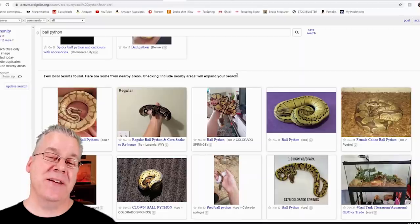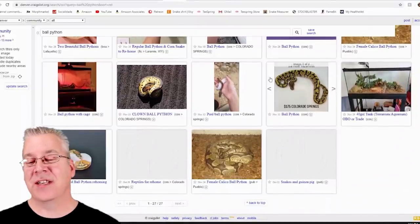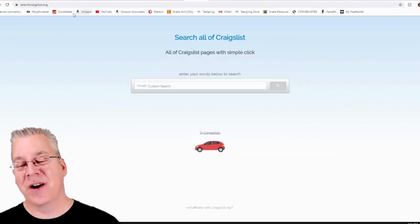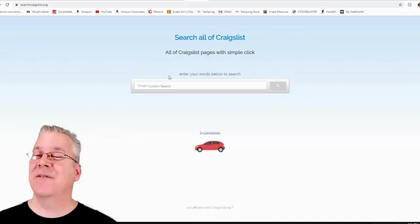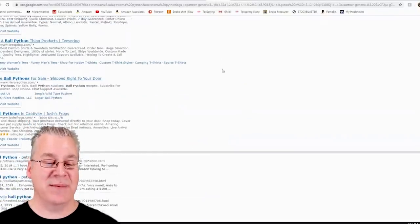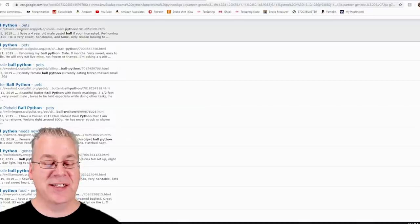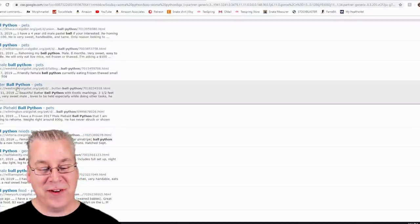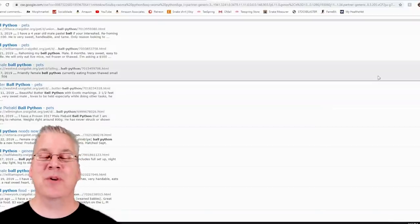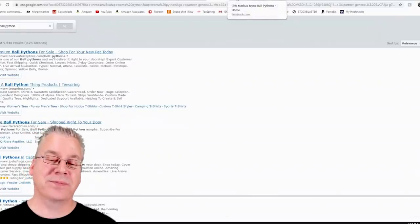For a nationwide Craigslist search, go to searchcraigslist.org. It's really powerful — I've found snakes there I couldn't find anywhere else. You just type in a search term, hit go, and it searches all Craigslist listings across the country — places like Ithaca, Williamsport, West Maryland, Victoria, New York — and pulls up all relevant results.